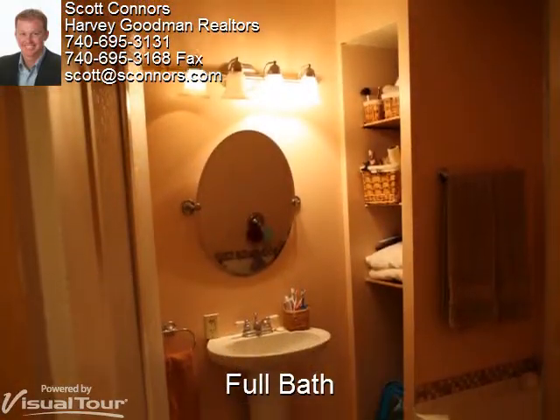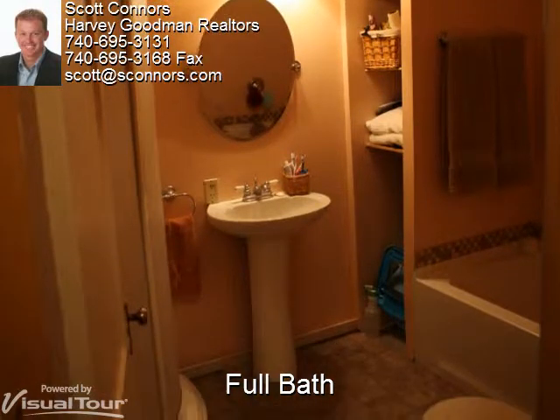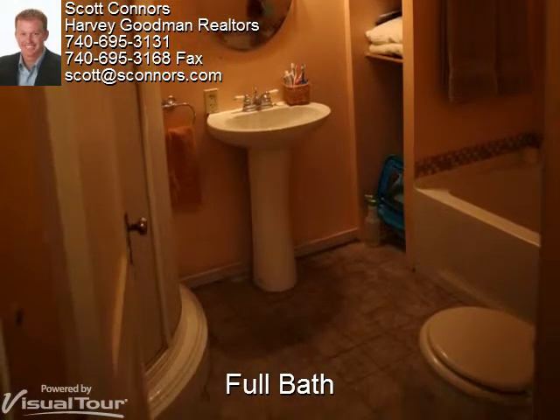The full bath has an enclosed sliding door shower, as well as a tub to soak and relax in.